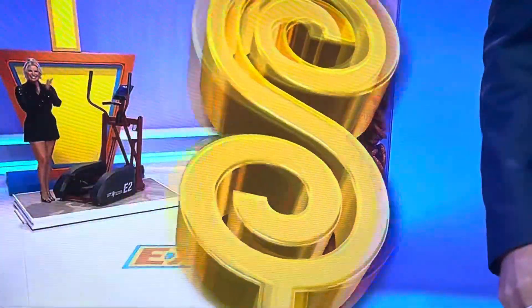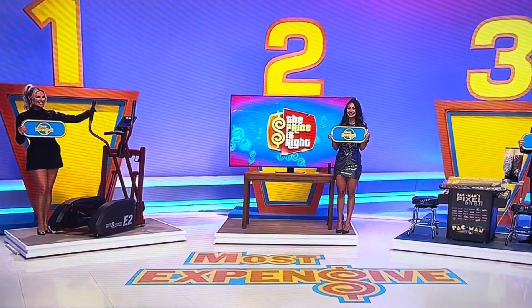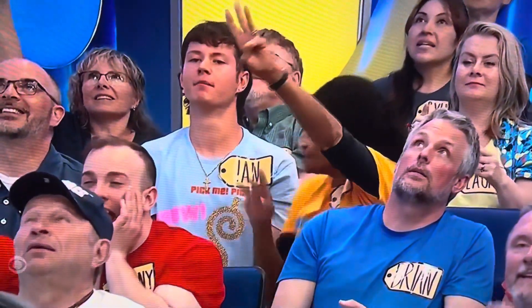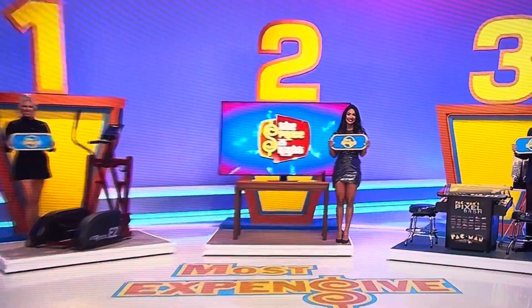Take it away, Drew! So the game is called Most Expensive, and all you got to do is tell us which one is the most expensive. Is it the elliptical? Is it the 75-inch TV? Is it the arcade game and snack dispenser? The arcade game? Yeah, the arcade game.